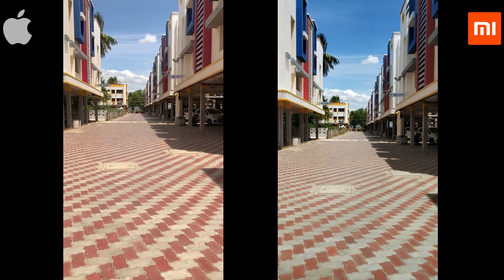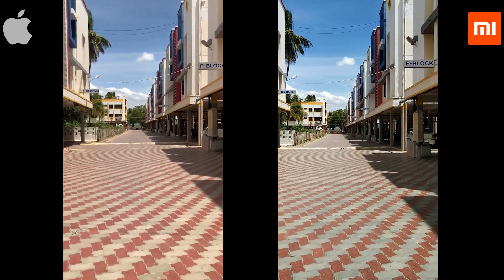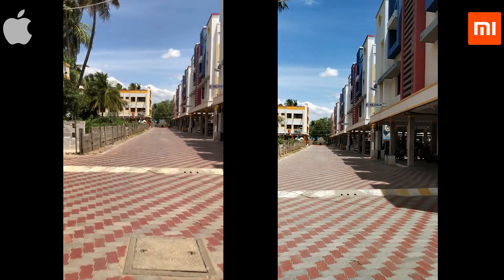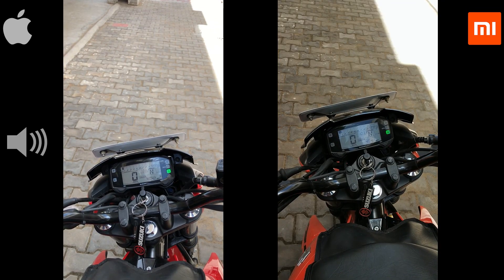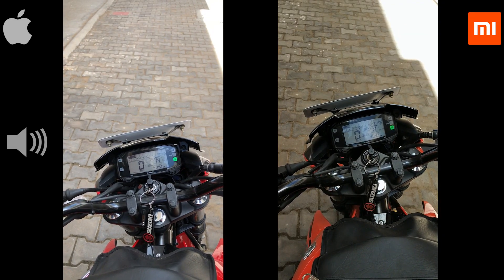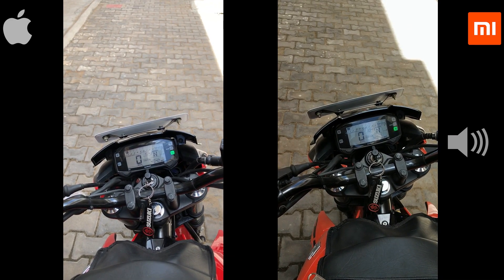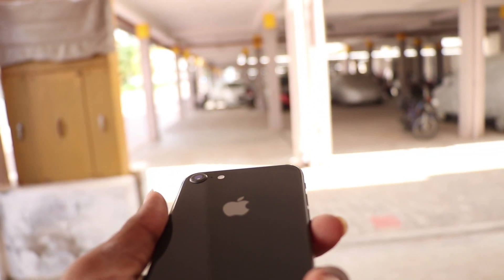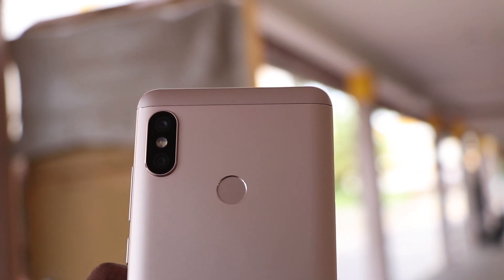Moving on to video, iPhone can shoot up to 4K 60fps, but Note 5 Pro can do only up to 1080p 30fps. Coming to stabilization, iPhone has both optical image stabilization and electronic image stabilization, whereas Note 5 Pro has only electronic image stabilization. iPhone 8 can also shoot slow motion videos at 1080p 240fps, thanks to the capable A11 Bionic chip inside. Whereas Note 5 Pro can do only up to 720p 120fps.